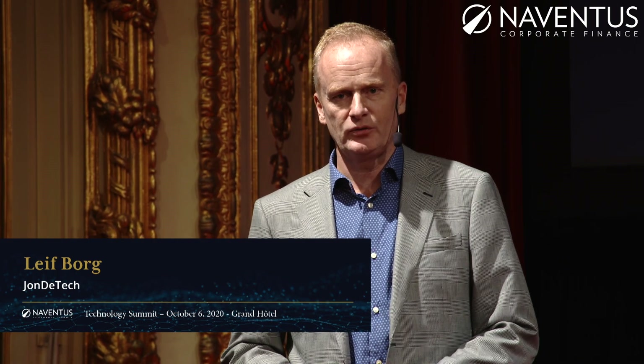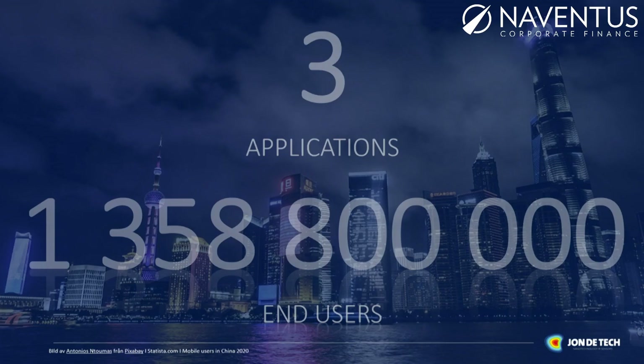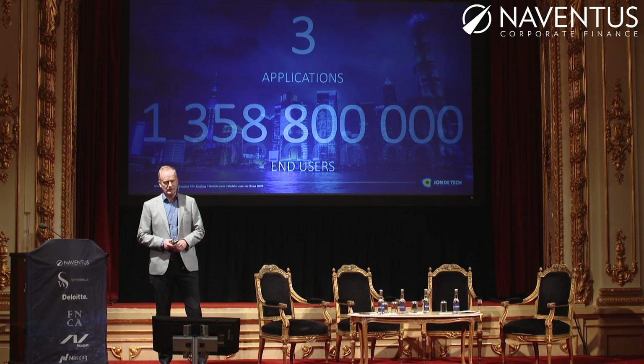Thank you. As described, we went to Nasdaq in 2016 and we have gone through a lot of challenges with our product. Today I'd like to present the actual status of where we are and where we're heading. We have three applications where the design is ready and approved, giving access to over 1.3 billion users — a tremendous volume. I will present the applications later on.